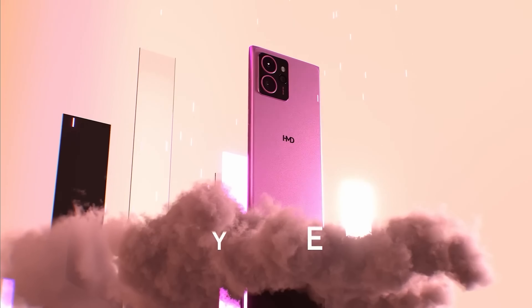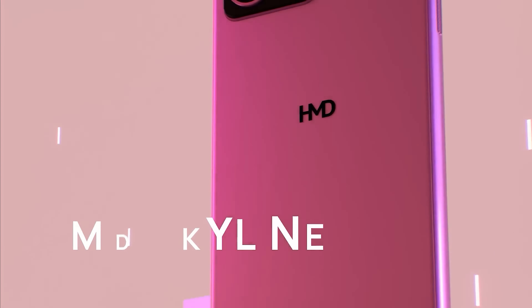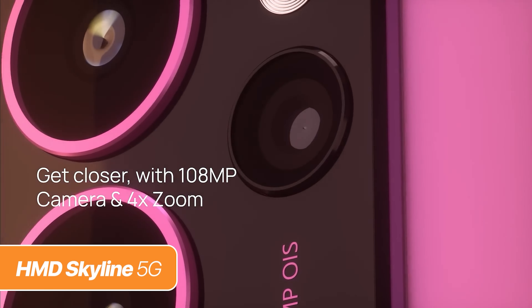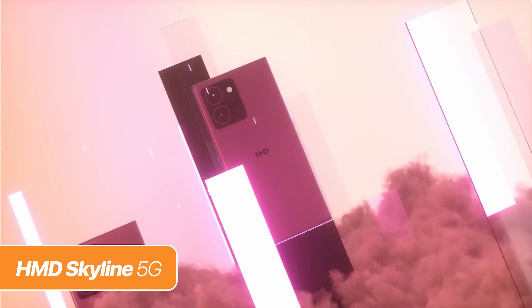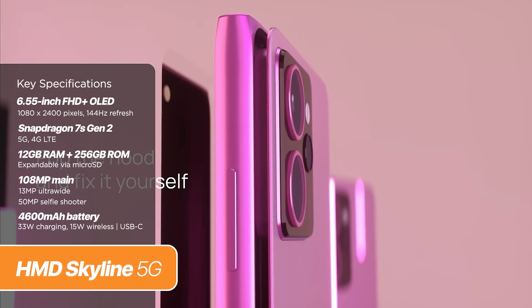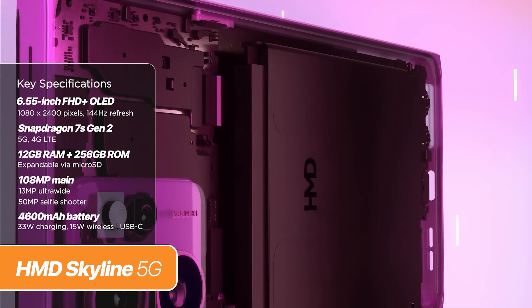Up next, we have the HMD Skyline, which was previously reported to be a revival of the Nokia Lumia. But that didn't happen. What we got instead is a new product line with a hint of the iconic Lumia design — or at least somewhat close to it, you be the judge. Under the hood, the phone runs on the Qualcomm Snapdragon 7S Gen 2 chipset with up to 12GB of RAM and up to 256GB of expandable storage. Surprisingly, this one has a microSD slot, and it's surely a plus in our book.